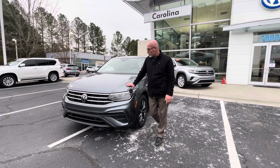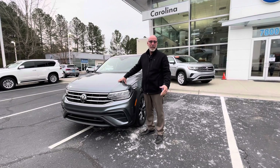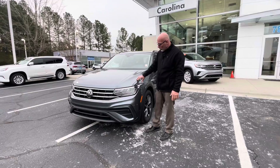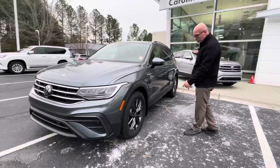Hi Clark, this is Craig at Carolina Volkswagen, and this is the actual Tiguan that you put the internet inquiry about. This is a Platinum Gray 2022 Tiguan SE 4Motion with the panoramic sunroof.